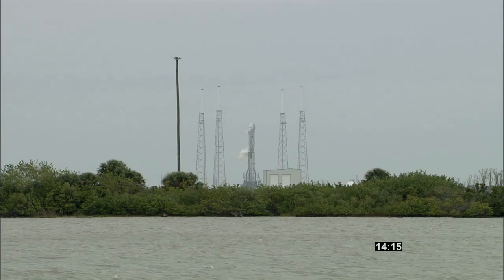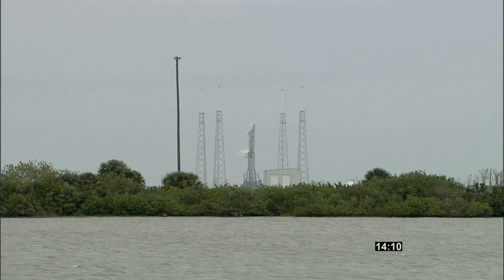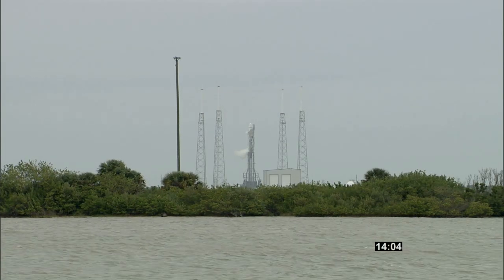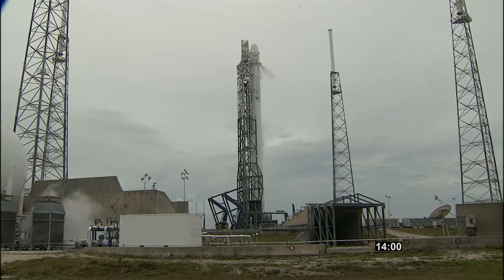The second stage engine cutoff, or SECO, will occur at 9 minutes and 43 seconds after launch, and Dragon will separate from the second stage 10 minutes, 15 seconds after liftoff. That will be followed about 7 seconds later by the deployment of the PECO sats, and the solar array deployment 12 minutes after liftoff.